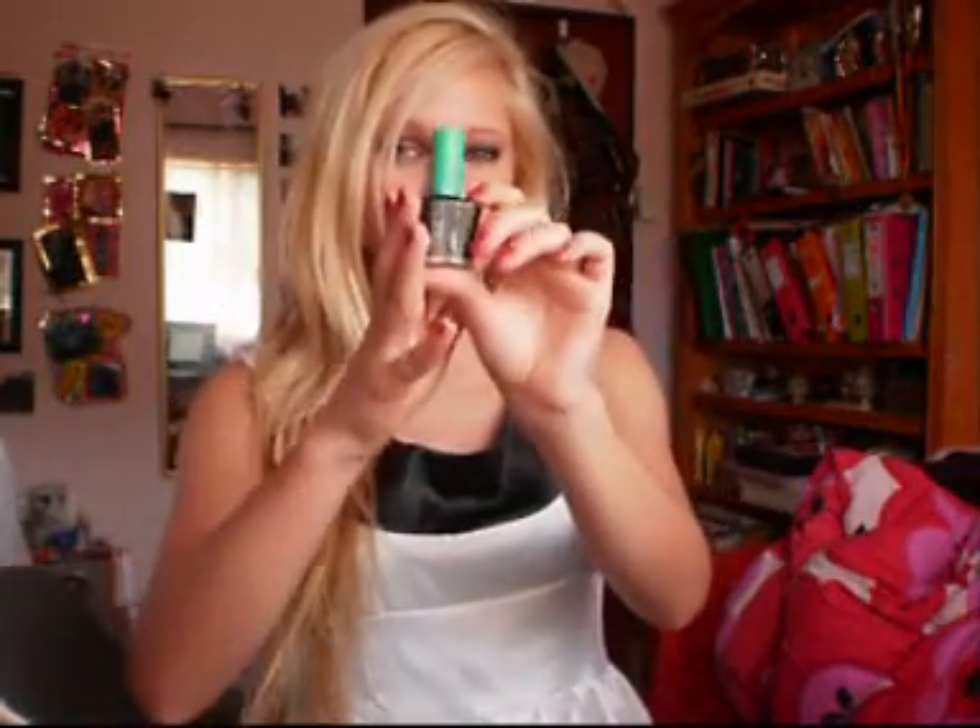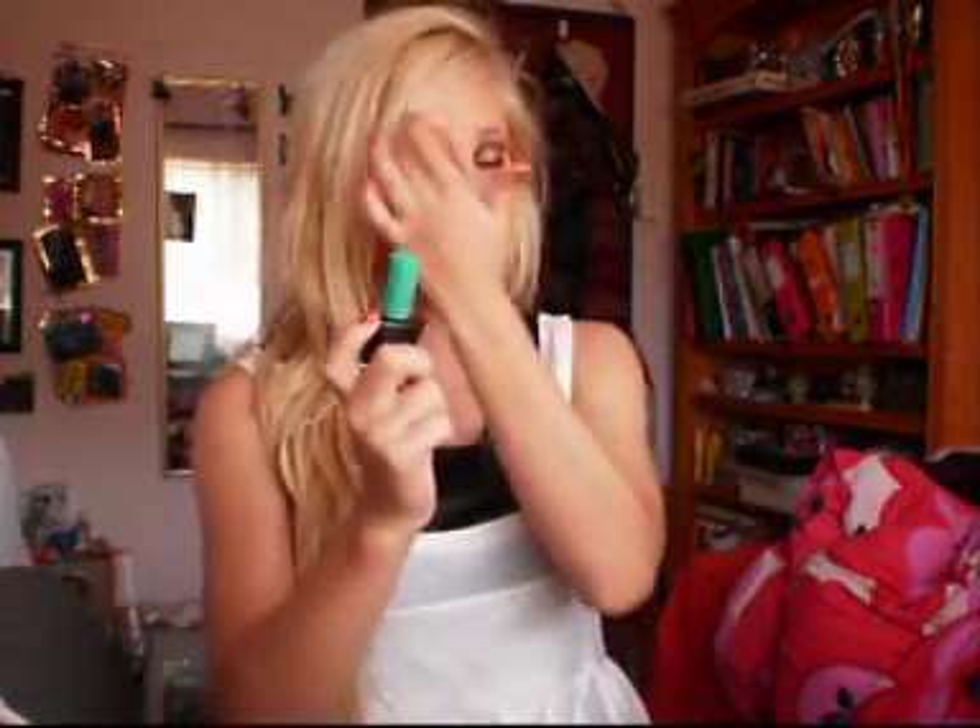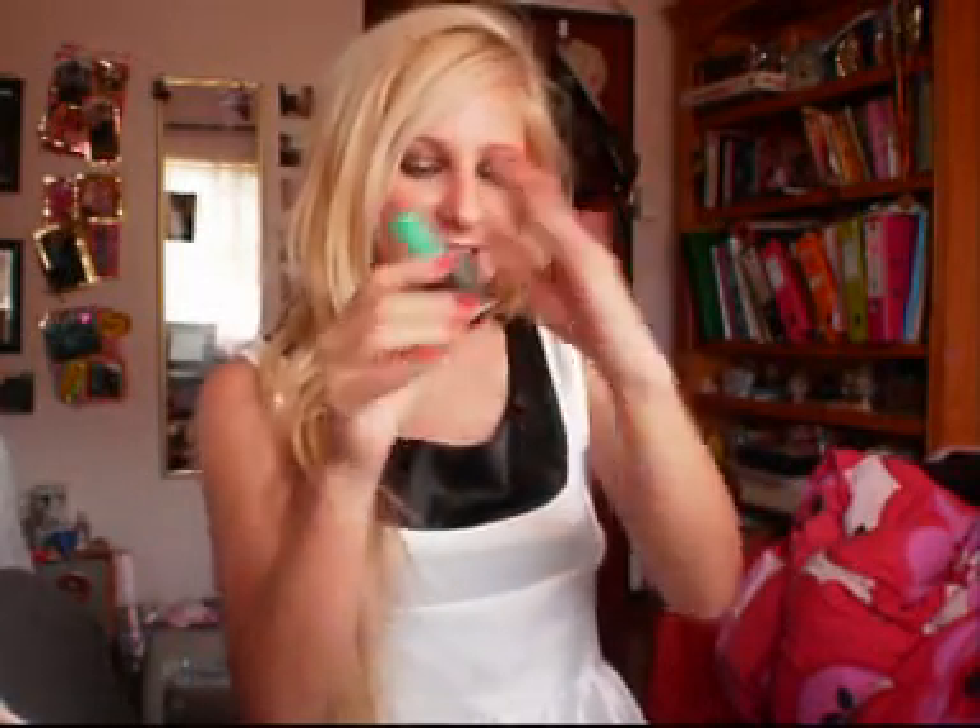Number four, my favorite nail polish would probably have to be a black nail polish — just any black nail polish. I love black nail polish because it's such a dark color that you can't really see any imperfections on your nails, and it's just a really simple color that goes with practically everything. Black would have to be one of my favorite colors.